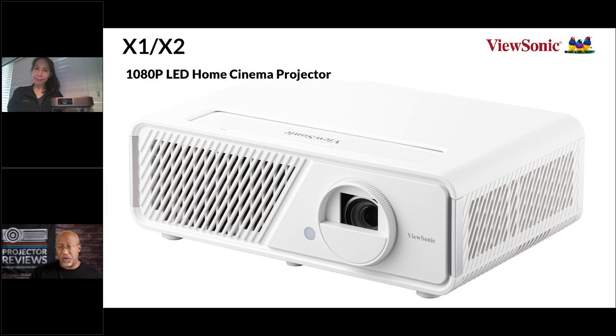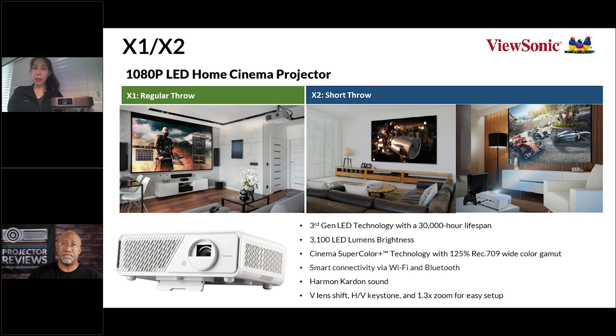Turning to ViewSonic's LED consumer projector offerings, the X1 and X2 are the regular throw and short throw options respectively, so the choice really depends on the size of the room. A regular throw projector typically sits behind you, while a short throw can sit on a coffee table. If your room requires the projector to be close to the screen — just a few feet away — a short throw is the right choice. The X1 and X2 also feature vertical lens shift and good horizontal and vertical keystone adjustment to help align to your screen.